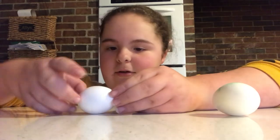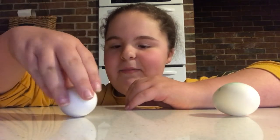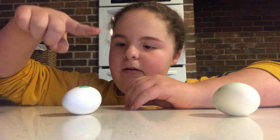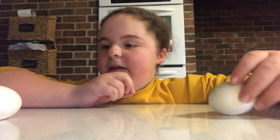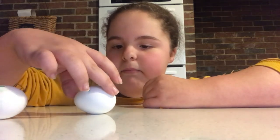Okay, so we're going to do A first. Does that look like it still spun a little bit? Yeah, it still spun a little bit, so it may be a raw egg. Okay, and then B.